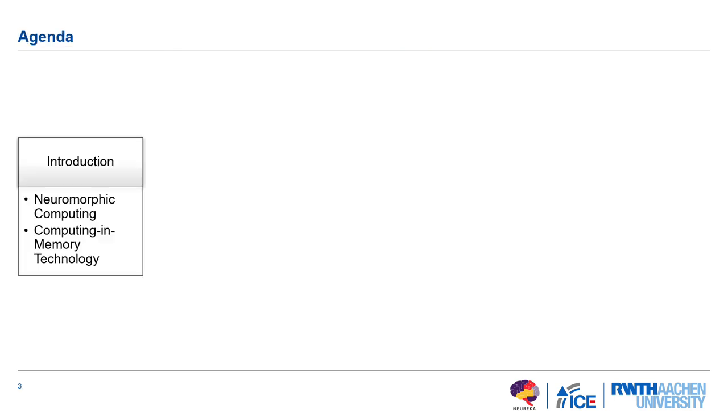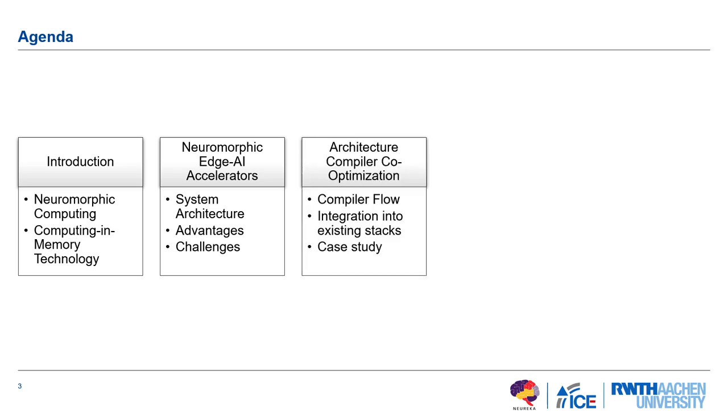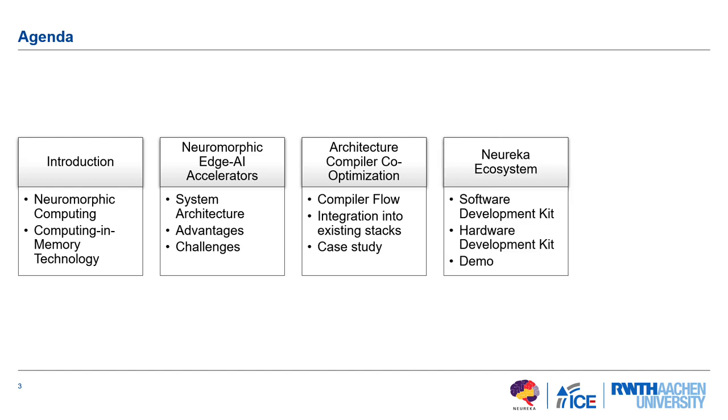In terms of the agenda, I'll give a short introduction on neuromorphic computing and computing-in-memory technology. Then an overview of neuromorphic accelerators in terms of system architecture, advantages, and challenges. Then we come to the gist of this talk: architecture compiler co-optimization — our compilation approach and a case study on key challenges. Finally, I'll cover our Neureka ecosystem, the SDK, the hardware development kit, and show a small demo before concluding.